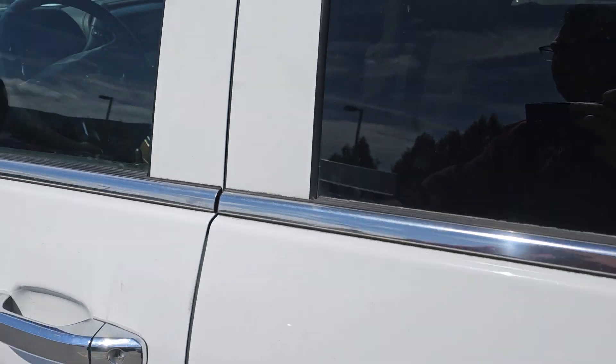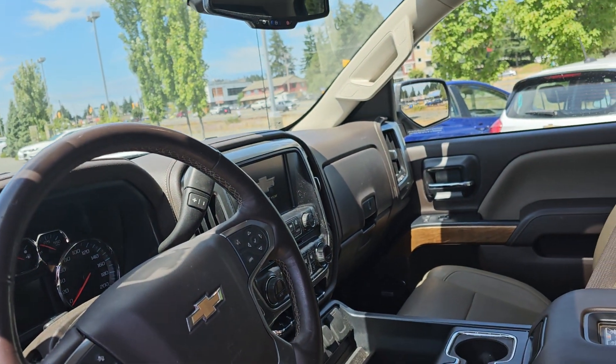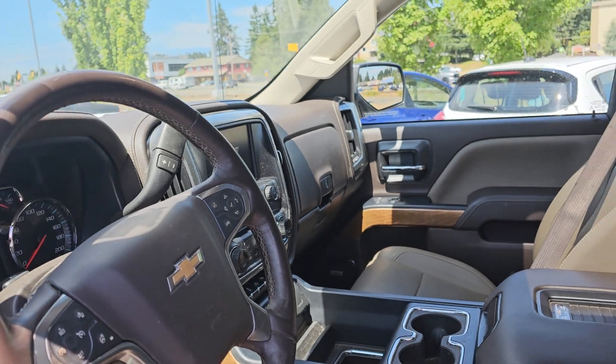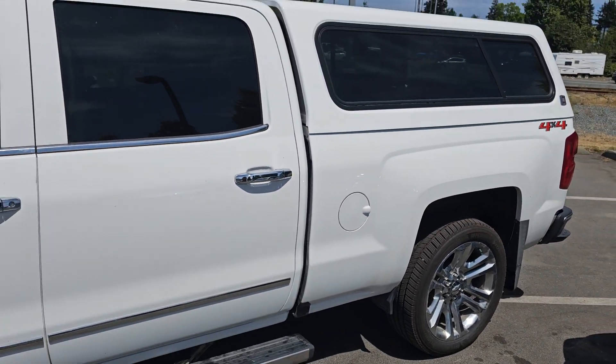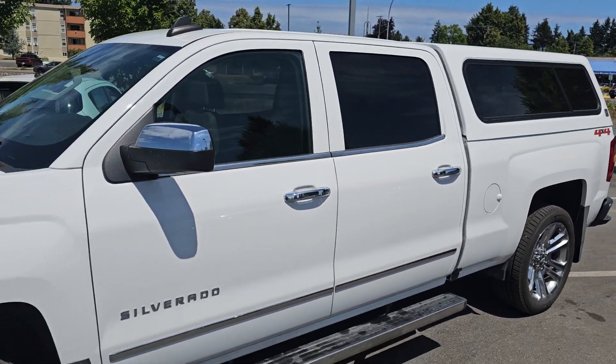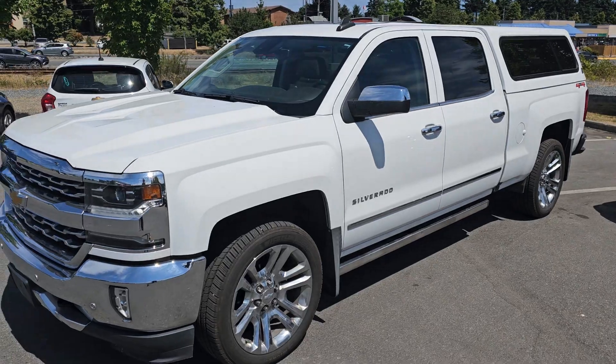It's a 2018 LTZ with only 85k. You've got heated and cooled seats, parking sensors, lane departure, power boards, and power adjustable pedals as well — all for only $47.9k. Look forward to hearing back from you. Bye for now!